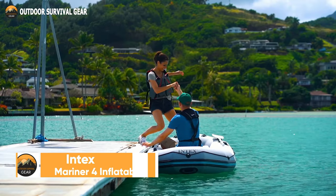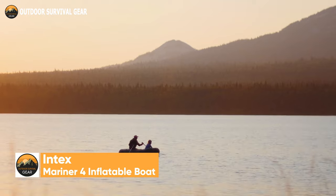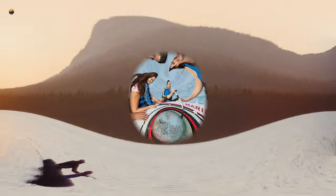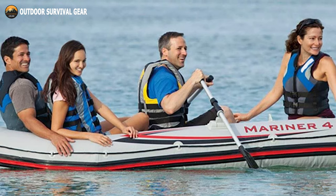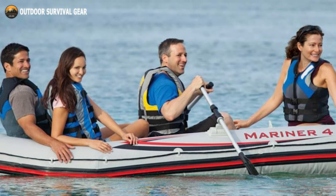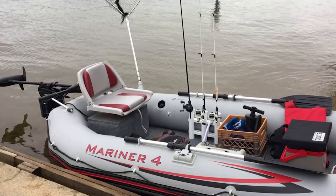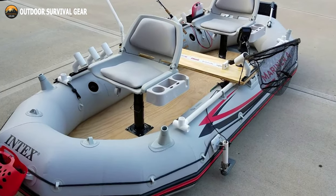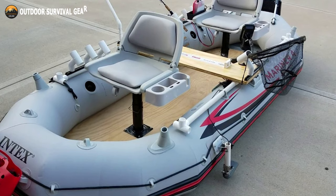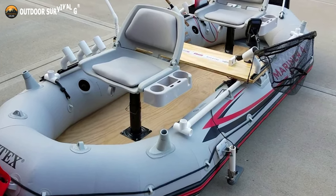The Intex Mariner 4 inflatable boat set is the perfect boat for the serious outdoor enthusiast, camper, or those who love fishing. The 4-person Intex Mariner holds up to 880 pounds, is GS certified, and is made of Intex's incredibly durable vinyl. In addition to providing more rigidity while preserving the material's inherent flexibility, the robust structure makes it highly resistant to damage from abrasion, impact, and sunlight. It also permits additional air pressure for greater stiffness.